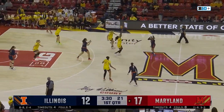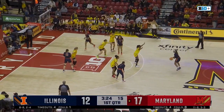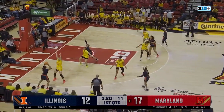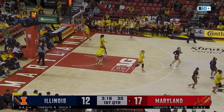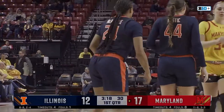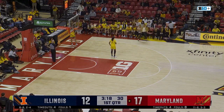Nice tip there by Sellers. Bryn Shoupil in the game for Illinois, and Makaira Cook with it. Turnover here for the Illini — nice defense by Maryland. A 6-0 run for the Terps over the last minute and a half, and a five-point lead.